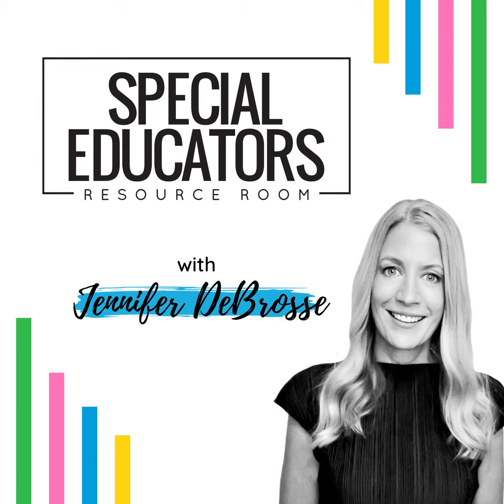Thanks so much for tuning in. Be sure to hit the follow or subscribe button so that you never miss an episode. You can find the show notes and links for everything mentioned in this episode at PositivelyLearningBlog.com. See you next week for more special education solutions.